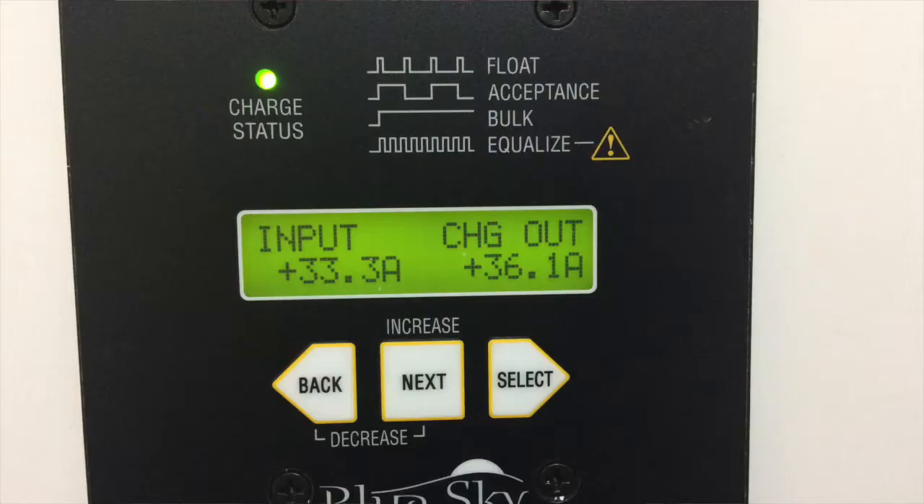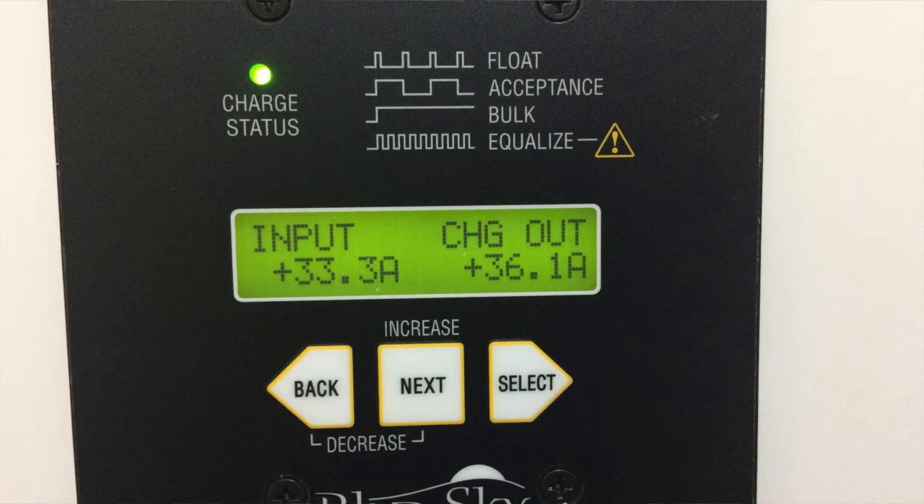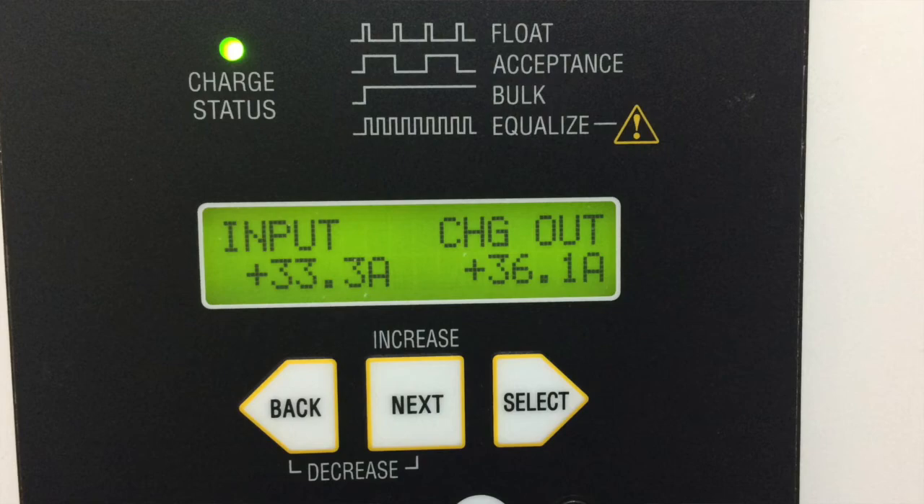There's temperature compensation on AGMs to make the controllers charge properly. Lithium batteries don't have temperature compensation. So having the batteries in a more controlled environment usually means bringing them inside. That can be inside on an Airstream, which we've done a lot of — that's under the couch, under the dinettes, etc.